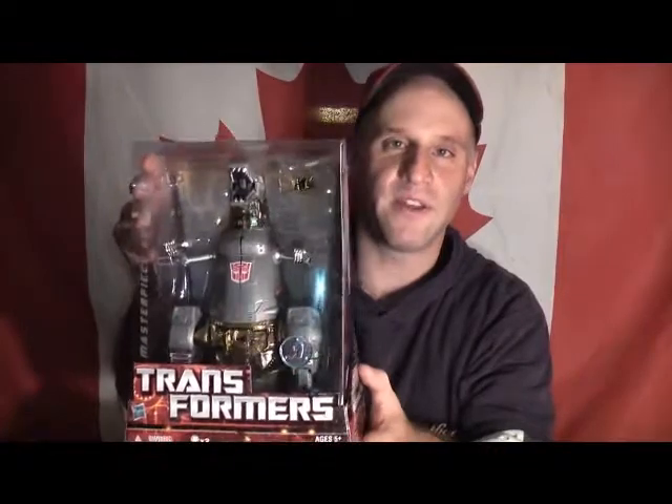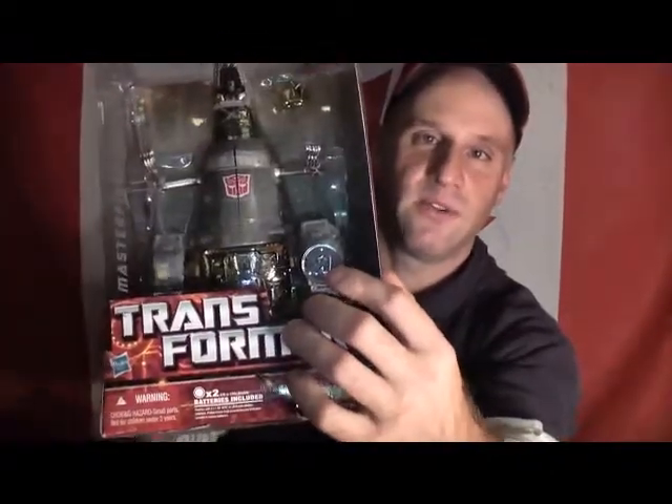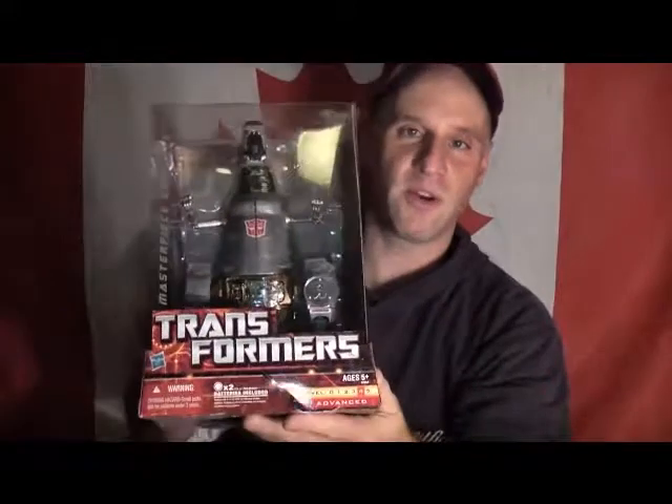But I did find Masterpiece Grimlock. How awesome can this be? He's worth 80 bucks, but I'm telling you right now he's worth the 80 bucks. Spend it. Get him. It's a Toys R Us exclusive — as you can see right there, Toys R Us exclusive only.